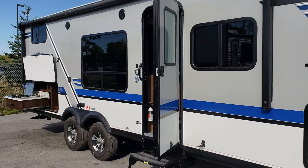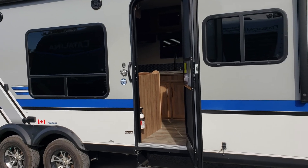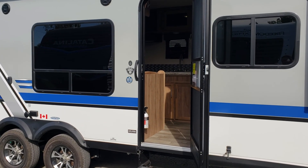If you're interested, please let us know — these used units don't last very long, we sell them very quickly. This one is in really great shape. It is a 2018 Jay Feather 22 BHM here at Primo RV Center in Ottawa.